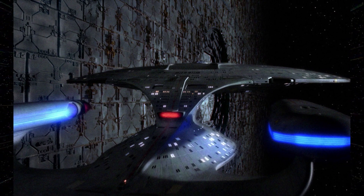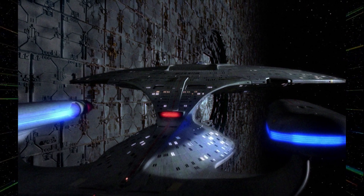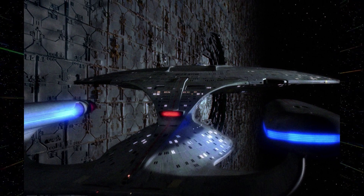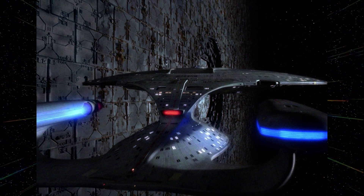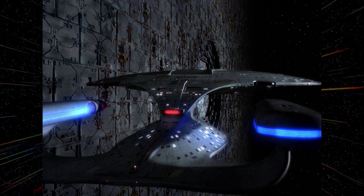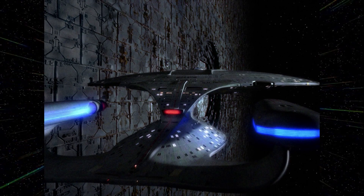In the Deep Space Nine Millennium book series, Chief O'Brien is briefly trapped in a pah-wraith hell, where he is forced to wander the interior of a Dyson Sphere for several millennia, unable to understand how the Sphere was constructed or learn anything about its creation.